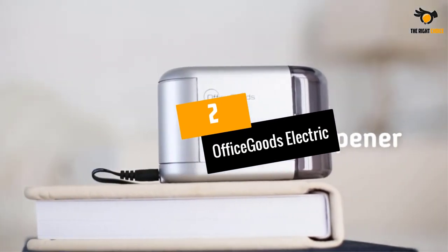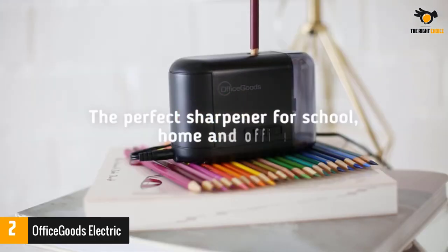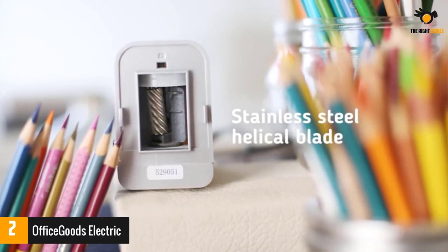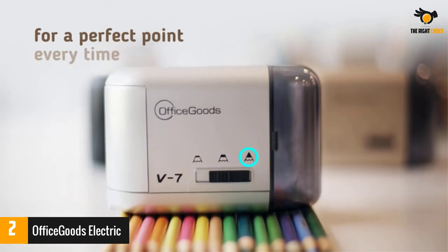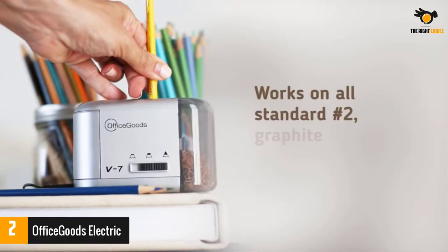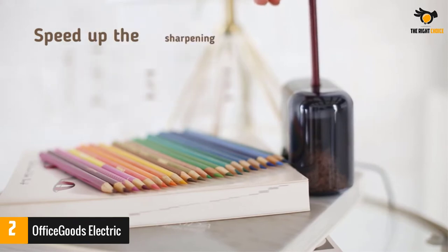Number 2. Office Goods Electric and Battery Operated Pencil Sharpener. A lopsided and uneven pencil point is not good for writing or drawing, and so you need the Office Goods Electric and Battery Operated Pencil Sharpener. It is designed for home, school, and office use, and this product provides the perfect pencil points. This product is super safe to use, and it is built to provide excellent performance for a long time. It is indeed perfect for adults and kids.